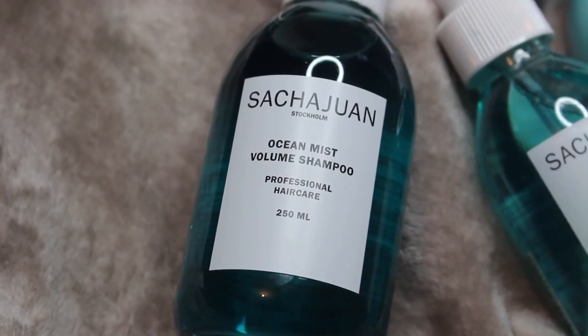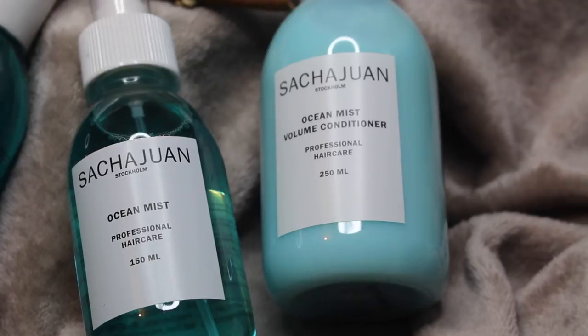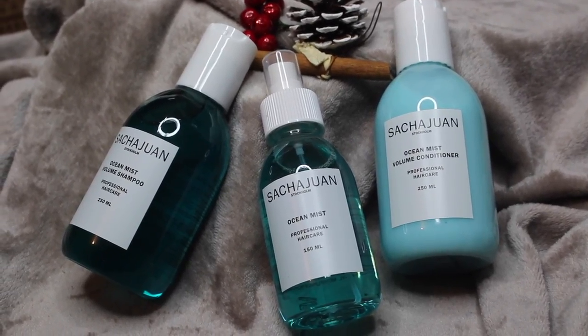I've also got another set from Sachajuan — not too sure how it's pronounced — but it contains the Ocean Mist collection. You get a good-sized bag that's perfect for traveling, and inside: a 250ml Ocean Mist volume shampoo, a 250ml Ocean Mist volume conditioner, and a 150ml Ocean Mist spray. If you know someone who likes the brand, or someone who you think would like to try it, I think it's a really nice selection.